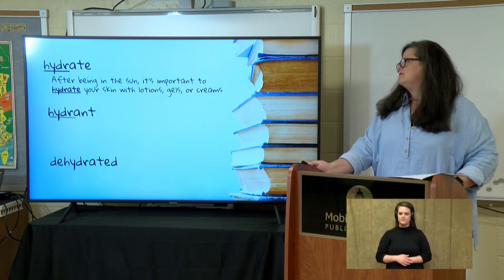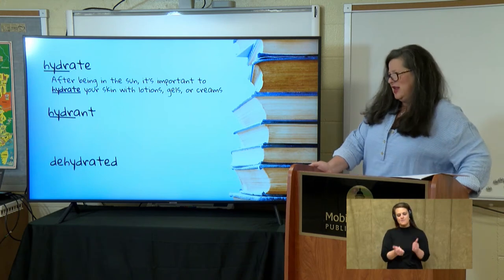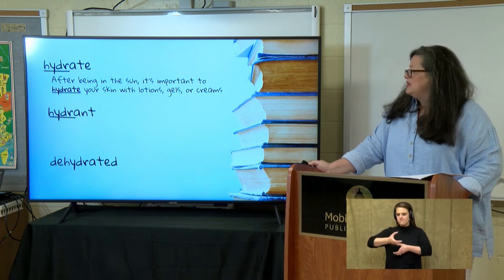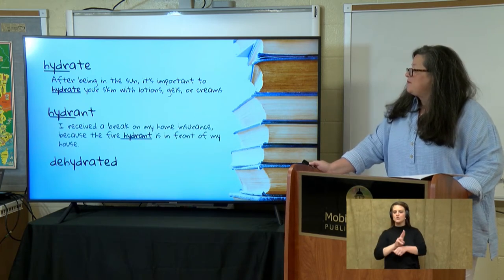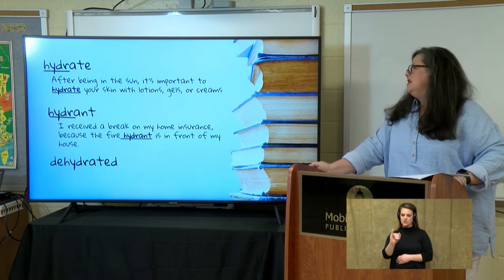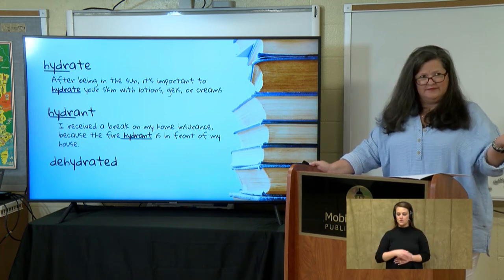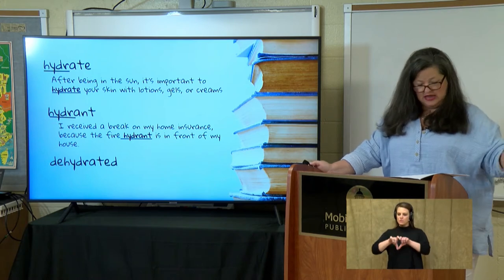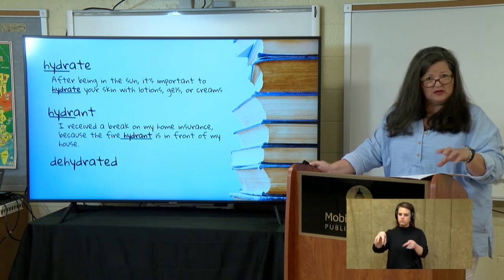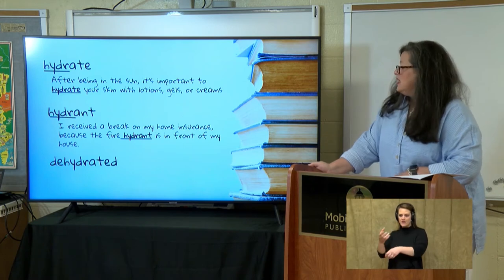What about a hydrant? I think most of us know about a hydrant — it's fun to see them running water out of a fire hydrant. Let's use it in a sentence: 'I received a break on my home insurance because the fire hydrant is in front of my house.' A fire hydrant is a pipe out on the street that has water the firemen use to put out fires.